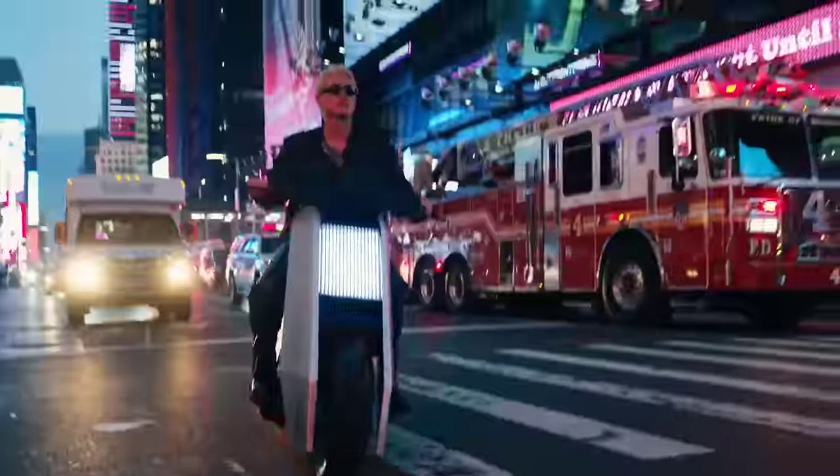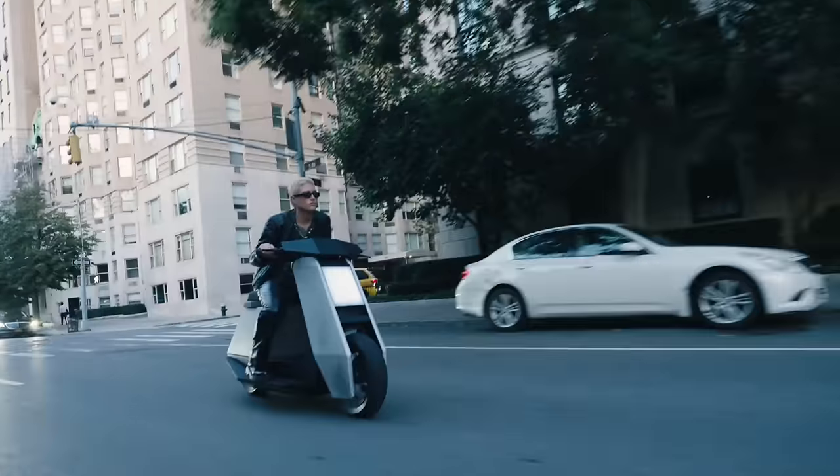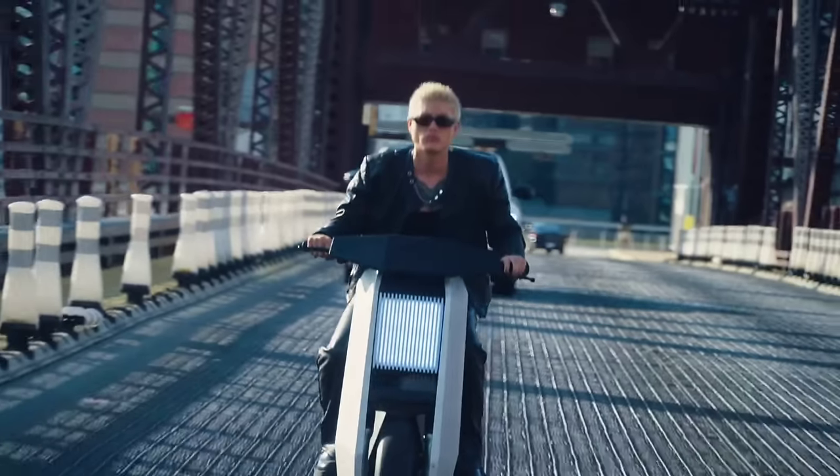Priced at $10,000 USD in New York, the P1 beckons urban explorers to embrace the future of personal mobility with style and sophistication.